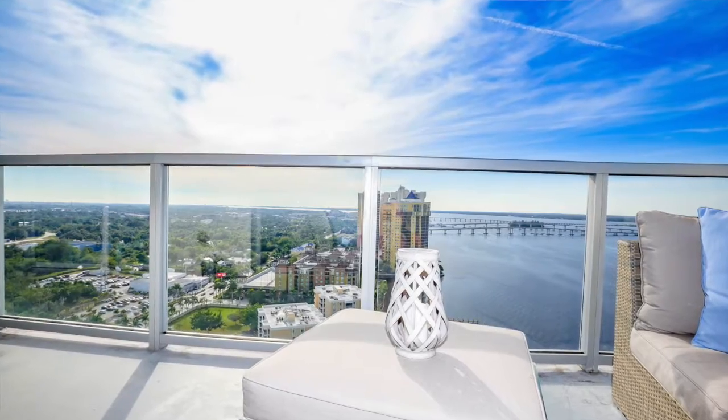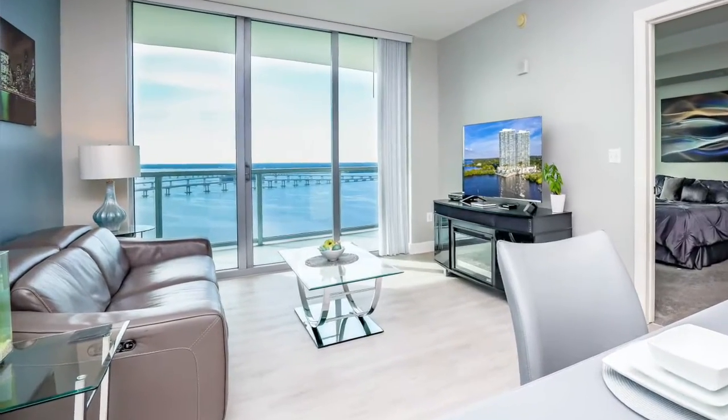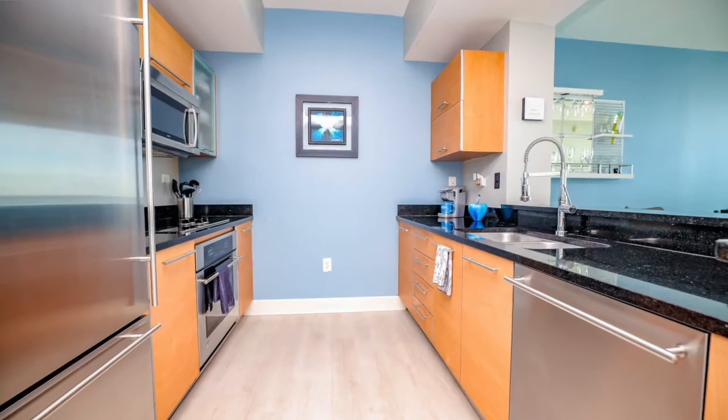Overlooking the Caloosahatchee River, day or night the view is absolutely breathtaking. The unit itself is a two-bedroom, two-bath, laminate flooring throughout the main living. As you'd see behind me, it's got a nice modern, open-style kitchen, stainless steel appliances, and it's minutes from downtown Fort Myers.